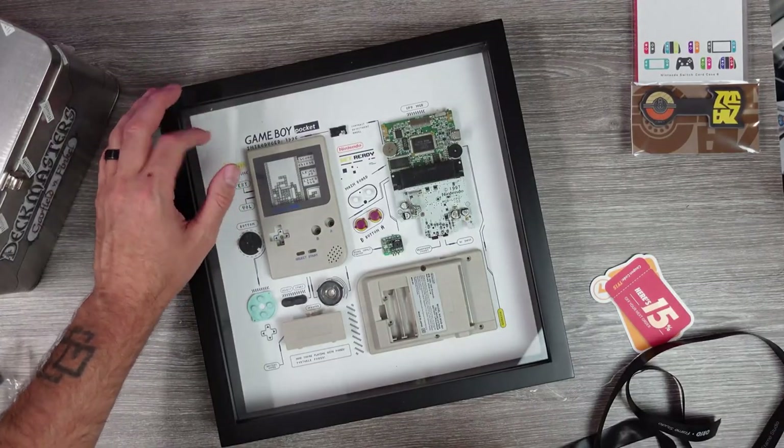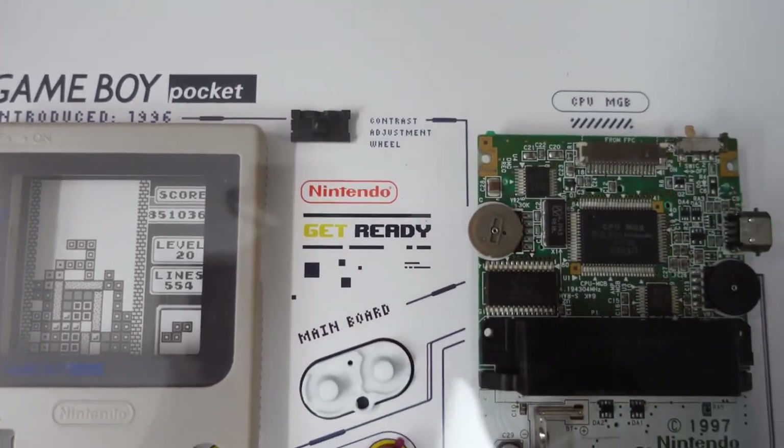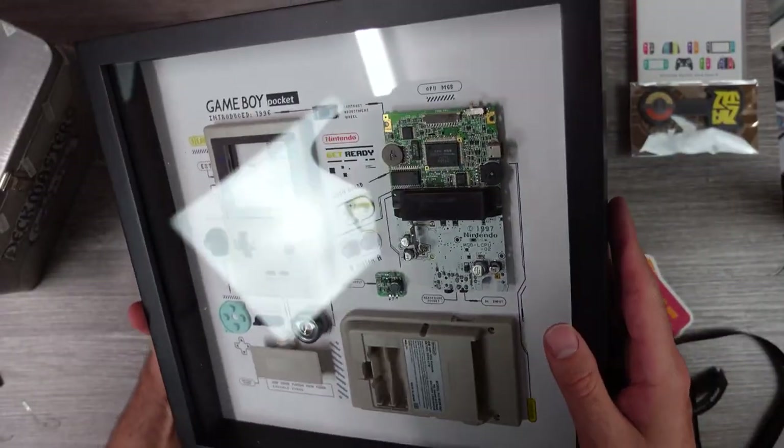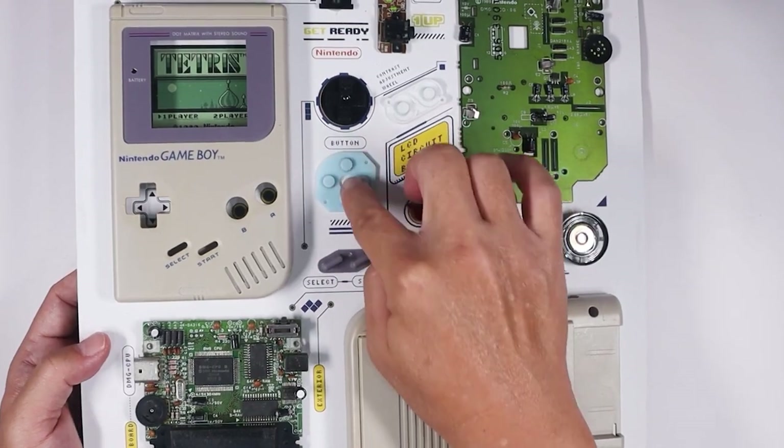Their work on the Game Boy Pocket, the handheld hero of portable gaming, takes center stage. Created by Nintendo back in '96, it's a compact, lightweight marvel displayed in a transparent case, flaunting its vibrant circuitry and buttons.